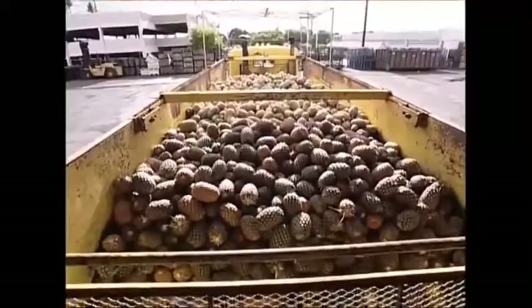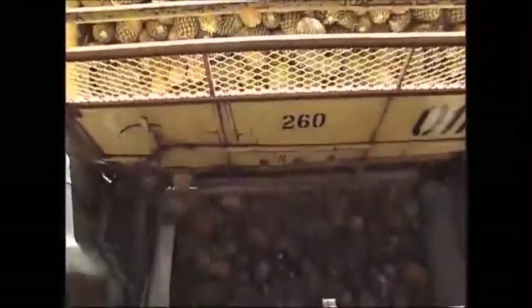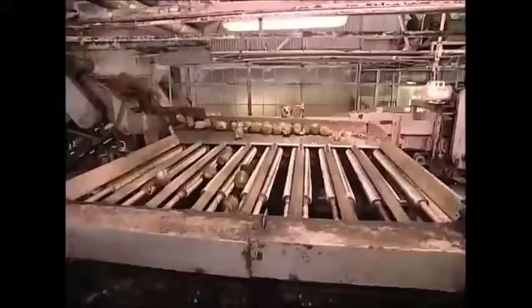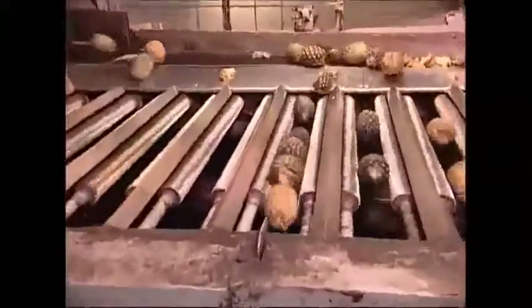140,000 tons of pineapples are processed here every year. First things first, they need to be washed and sorted. It might look like a hedgehog race, but their size determines when they fall through the gap — that's how they get split up into different groups.